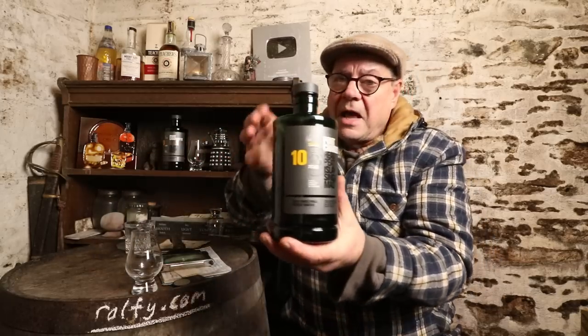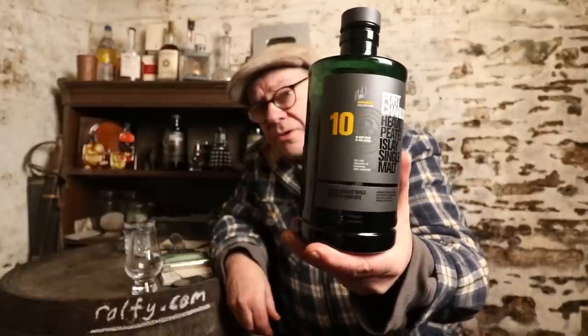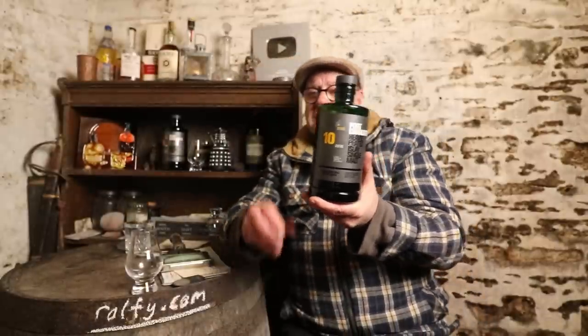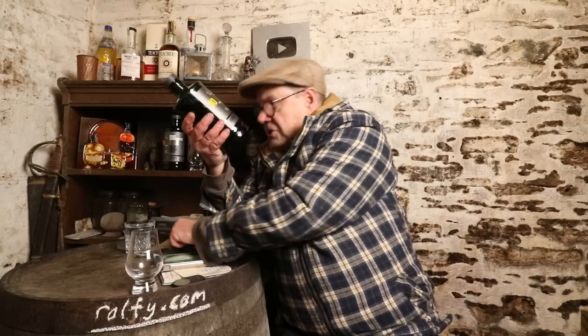One of the little shining stars of 2023 is this - it's from Islay, it's my whiskey of the year for 2023: the 10-year-old peated Port Charlotte from Bruichladdich distillery, bottled at 50 percent, unchillfiltered and natural colour.